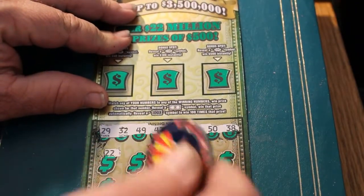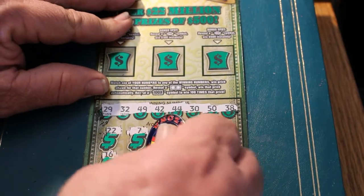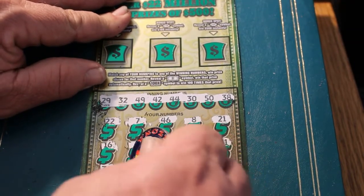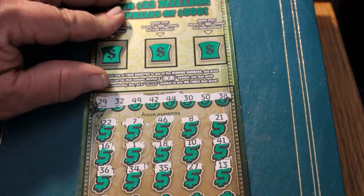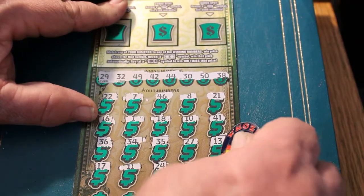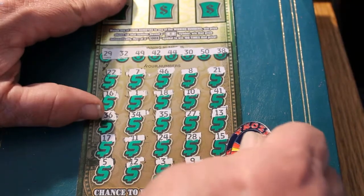Off we go. 22, 7, 46, 8, 21, 16, 1, 18, 10, 41, 21, 36, 34, 35, 27, 13, 17, 11, 24, 28, 15, 15, 5, 12, 3, 9, and 26. Nothing on the bottom.